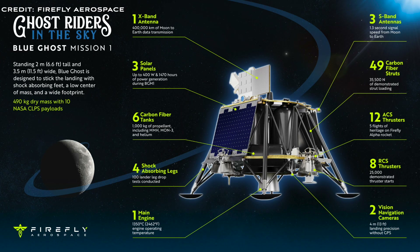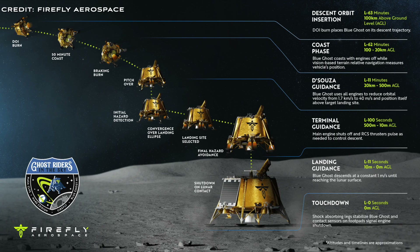Ten scientific instruments and technology demonstrators will be delivered to the lunar surface in the first mission. Blue Ghost will spend approximately 45 days in transit to the moon, conducting health checks on each subsystem and carrying out some payload science. Blue Ghost will then land in Mare Crisium and operate payloads for a complete lunar day — that's 14 Earth days.